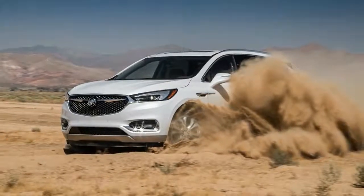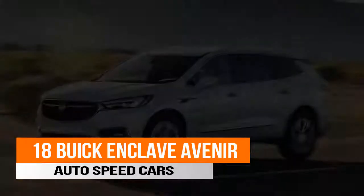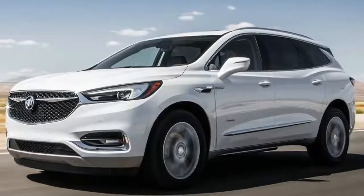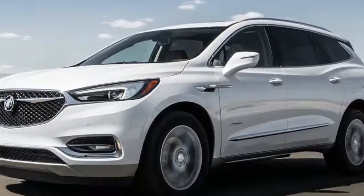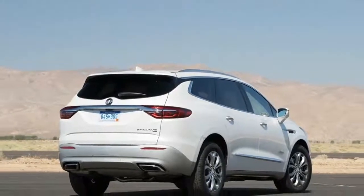In a time when three-row crossovers have become the new minivans, Buick has launched not only a new model in this segment but also a new sub-brand. The Enclave is the first model to get the Avenir treatment, offering a unique styling, more standard features, and premium materials throughout the cabin.